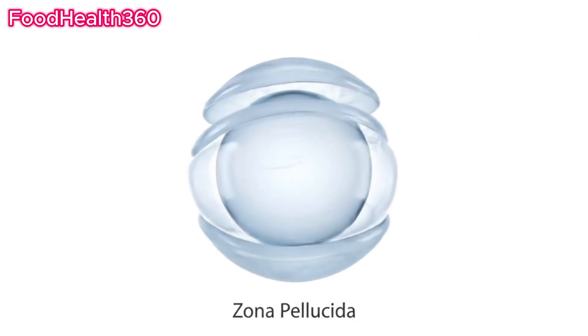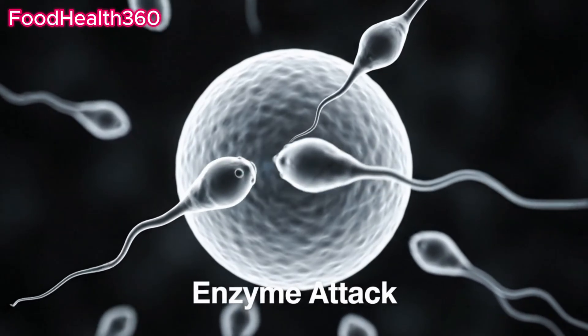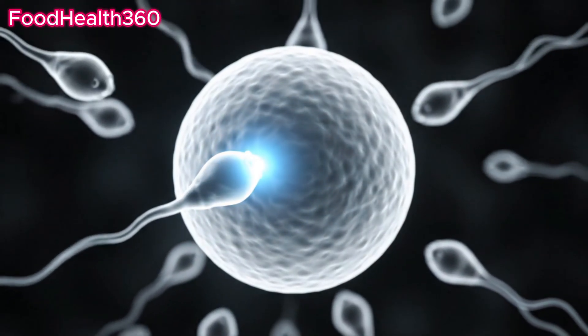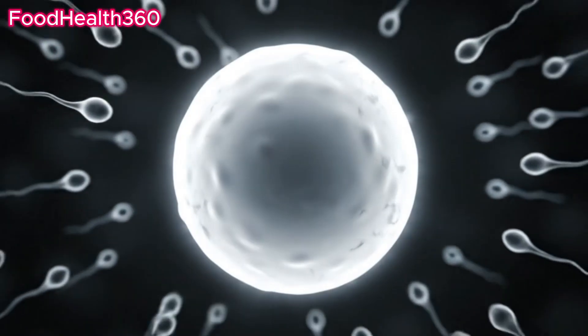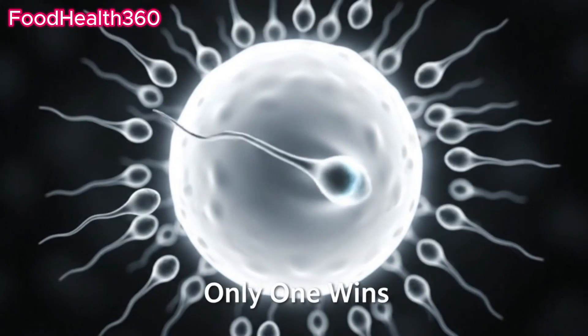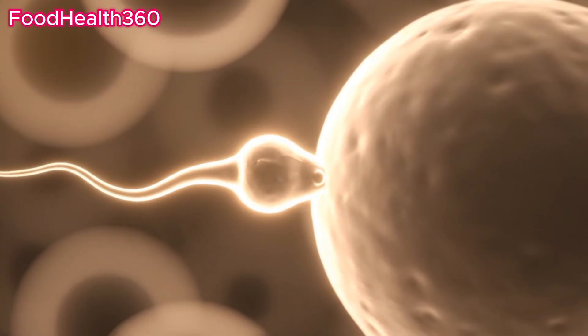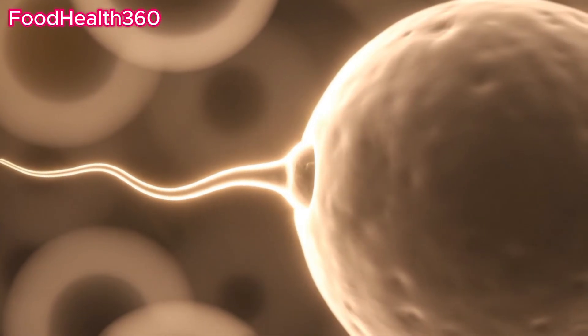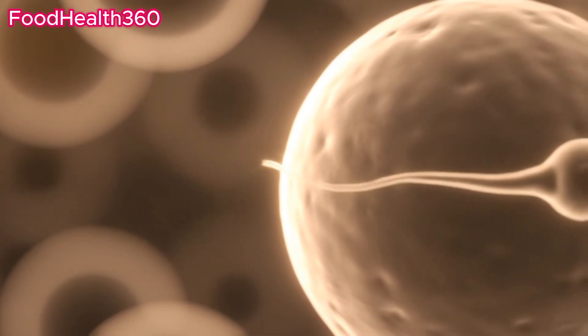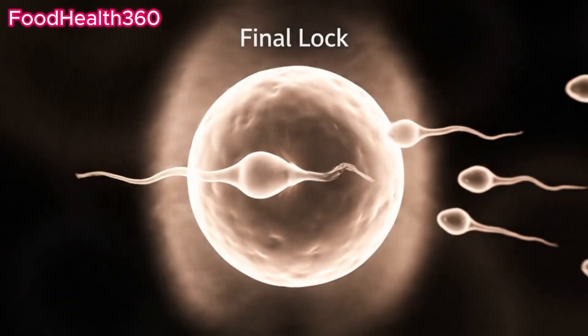The egg is protected by a thick shell called the zona pellucida. Sperm release enzymes to penetrate this barrier. Hundreds may try, but only one will succeed. The lucky sperm fuses with the egg's membrane. Once fused, the egg blocks all other sperm.